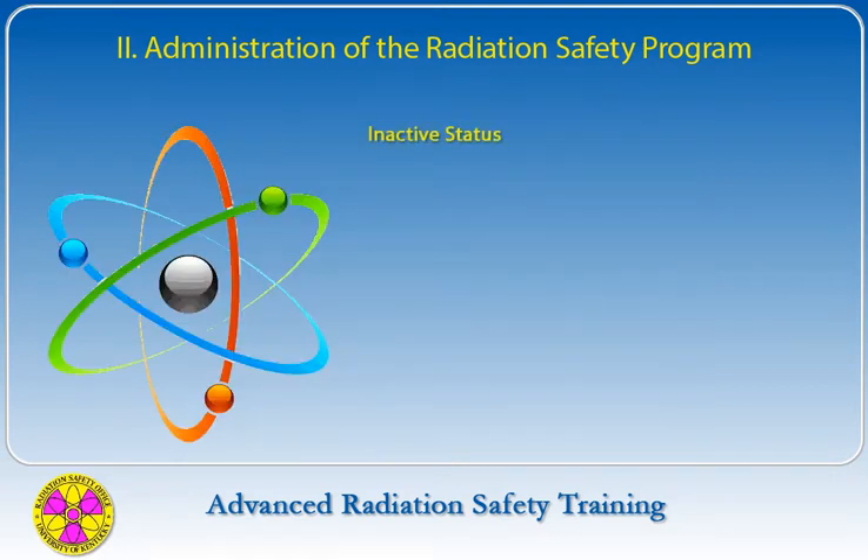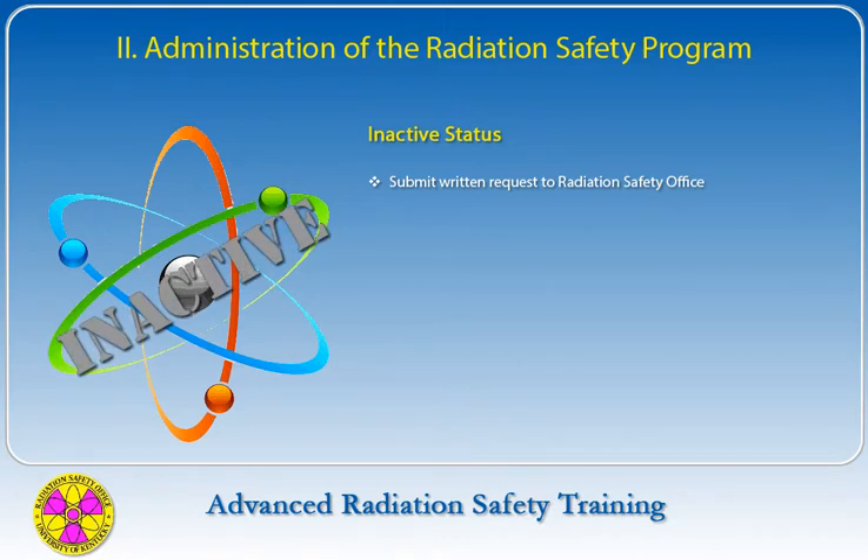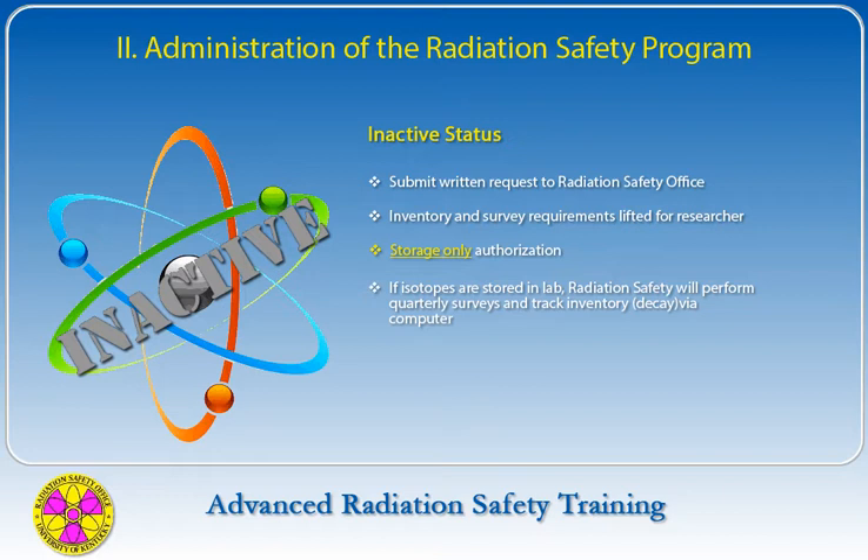An authorized user may request in writing to the Radiation Safety Office that their authorization be temporarily changed to inactive status. This status allows the authorized user to retain their radioactive materials license and alleviate survey and inventory requirements while on inactive status. The authorized user may not use radioactive materials with this status — it is a storage-only authorization. If the authorized user has isotopes stored in the lab, the Radiation Safety Office will perform quarterly surveys and track the inventory by computer.